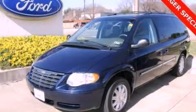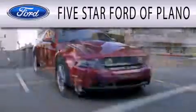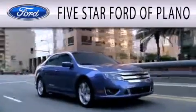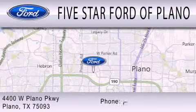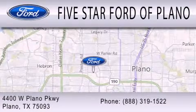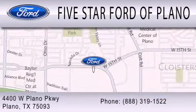Call or visit us right now and arrange your test drive today. Five Star Ford of Plano is dedicated to doing everything possible to ensure that the experience you have selecting your next vehicle is as pleasant as possible. We are located at 4400 West Plano Parkway in Plano. We'll see you next time.